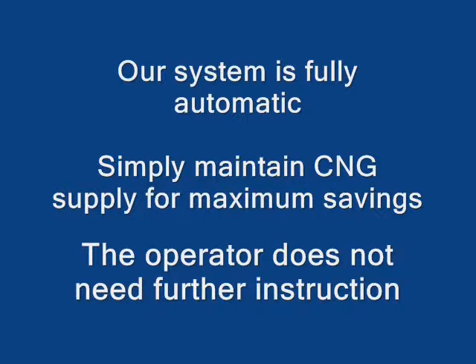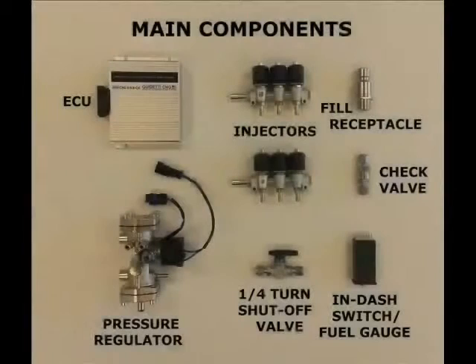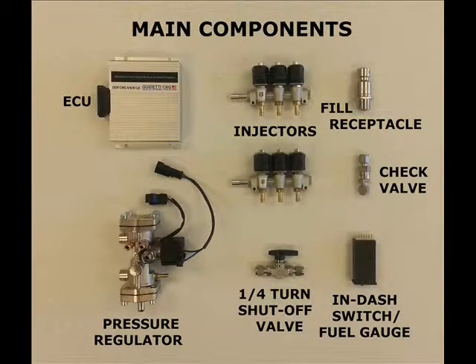The operator does not need any further instructions. Our DDF system is a complete operating package, unlike most so-called kits that leave the installer a lot of guesswork and unanswered questions. Here is a view of our main components. We use only the best quality products the industry has to offer. Along with our advanced technology of constant research and development, we remain the leader in DDF.